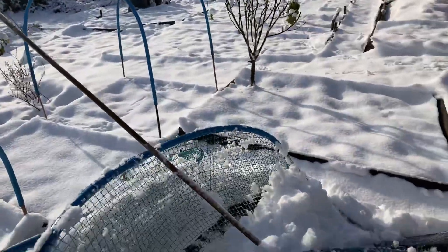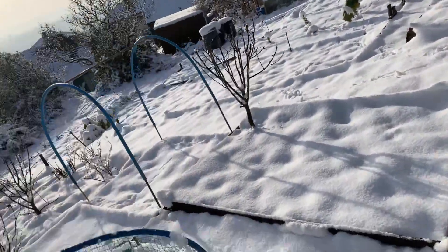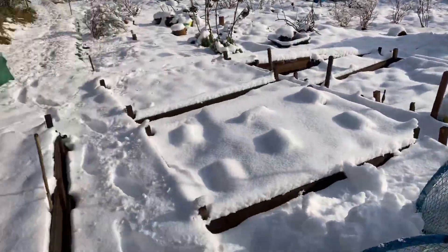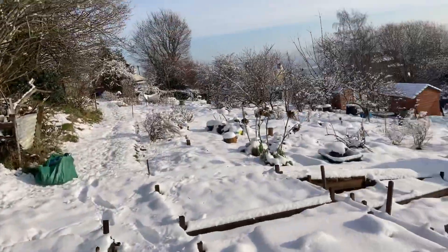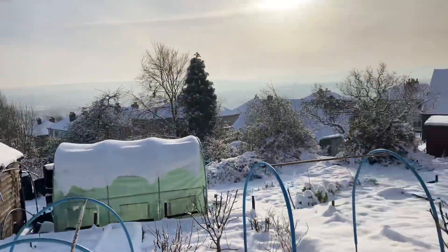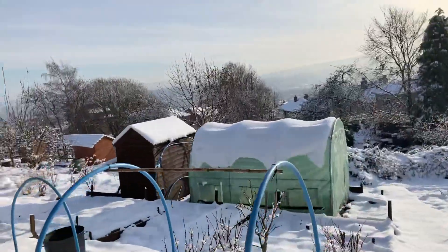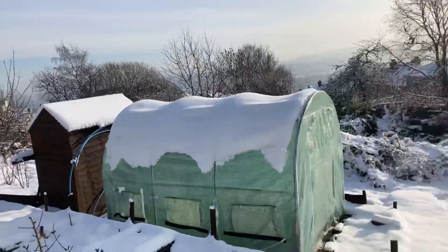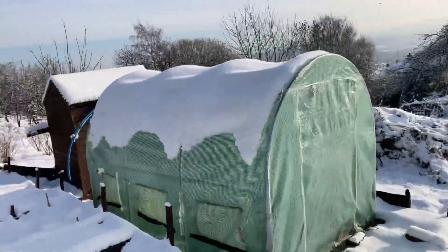I've got a feeling the cabbages aren't going to be much good. God knows how the onions are going on. Oh look at the bloody polytunnel. It's quite deep here — about six inches deep. Anyway, let's see.